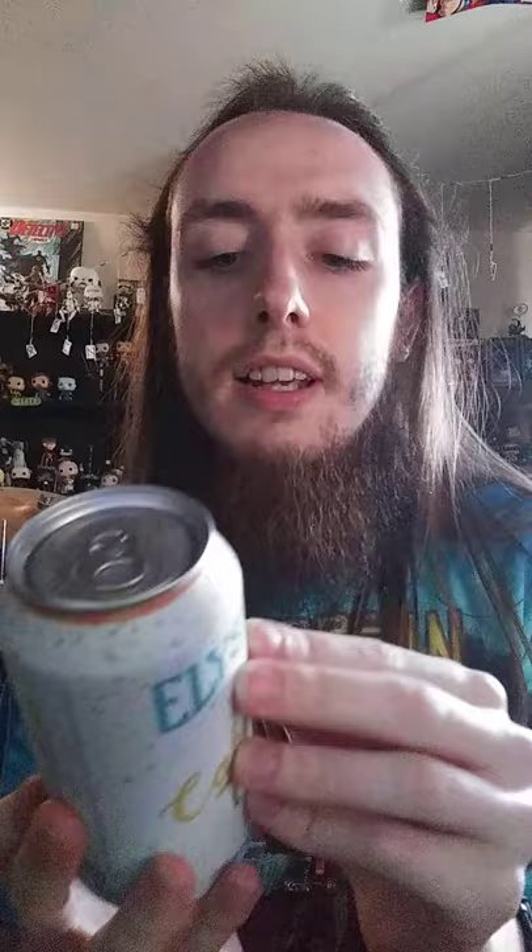Anyway, get my ice. I was at the store today and I thought I would grab some Elysian Cake Topper. A Brute IPA — never had a Brute IPA before, so this is new. Give her a shot. Purchased at Whidbey Beer Works in Oak Harbor — amazing store. I recommend you check it out if you're in Oak Harbor on the Whidbey Island area.